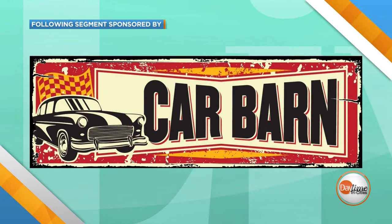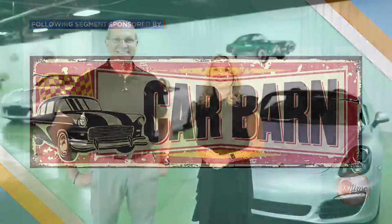The following portion of Daytime Tri-Cities is sponsored by Car Barn. Hello everyone, we are here in Abingdon at the Car Barn talking about how life is too short to drive a boring vehicle. We're talking about affordable fun today with some convertibles. We've got the general manager here with us, David Cook, and David, thanks for having us out.